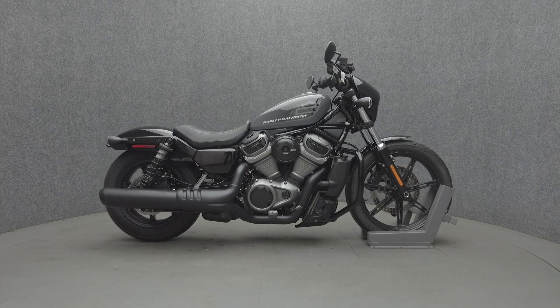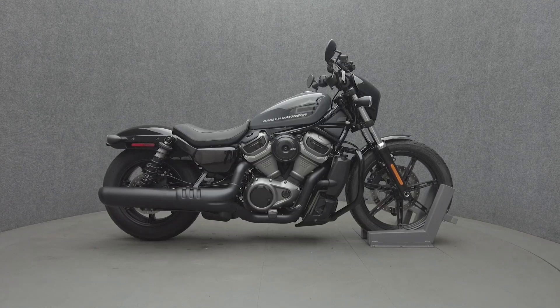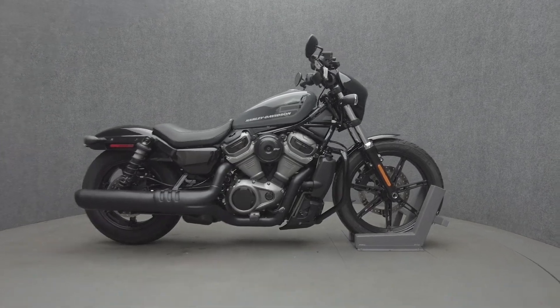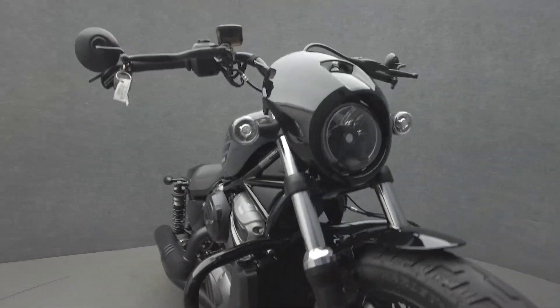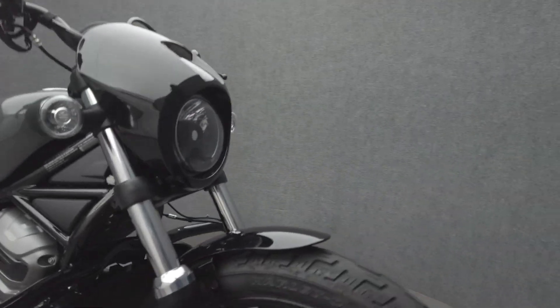Hey everyone, this is Keegan from National Power Sports. It's a 2022 Harley-Davidson Sportster Nightster with 6,735 miles. It passes New Hampshire State Inspection and runs well. It comes equipped with ABS and traction control.